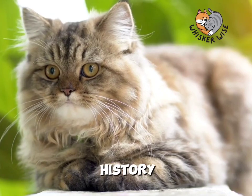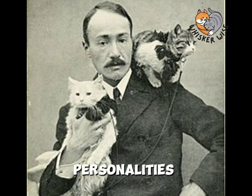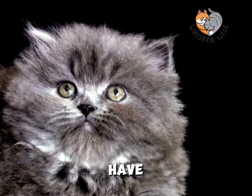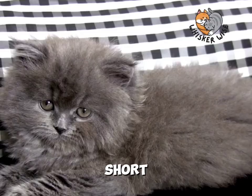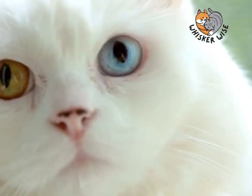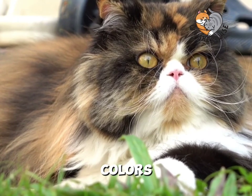These cats have a rich history. They were brought to Europe in the 17th century and quickly won hearts with their luxurious coats and sweet personalities. Speaking of appearances, Persian cats are truly a sight to behold. They have a distinctive look with a round face, short muzzle, and large, expressive eyes that can be a variety of colors. But their crowning glory is their long, lush coat that comes in a rainbow of colors and patterns.